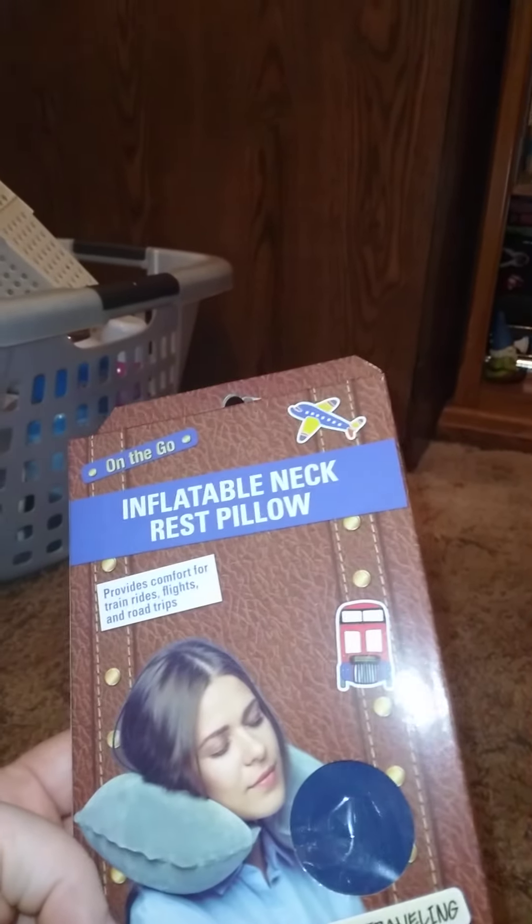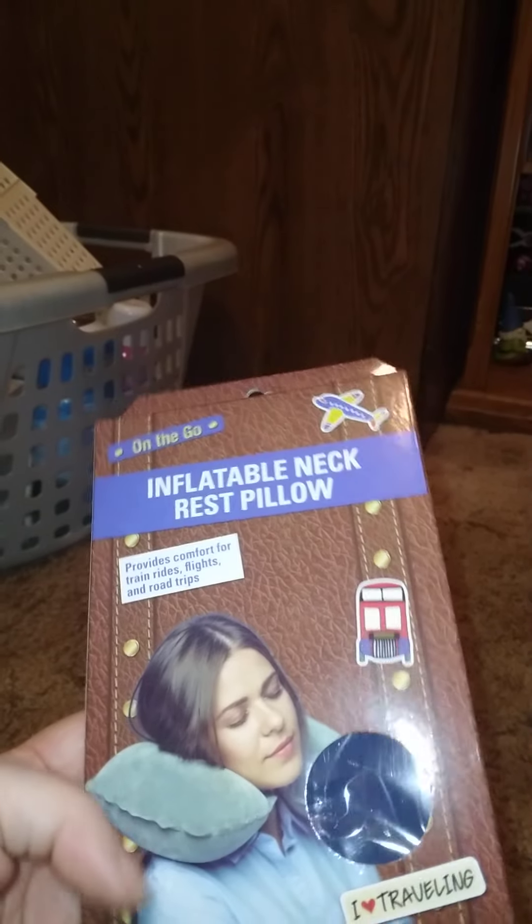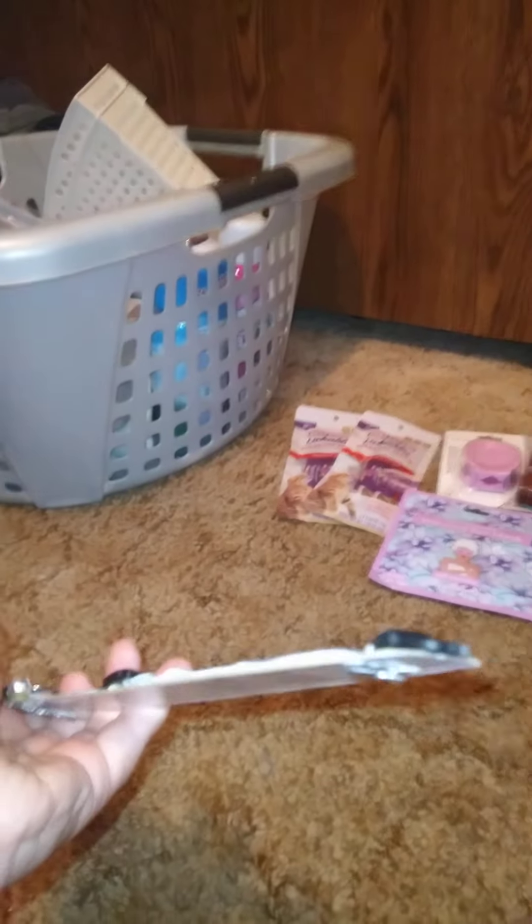We also got this on-the-go inflatable neck pillow — it provides comfort for train rides, flights, and road trips. But I'm actually getting it for use in a chair. And then we got this cat collar — I'm hoping it fits the cat; I'm definitely taking that bell off.